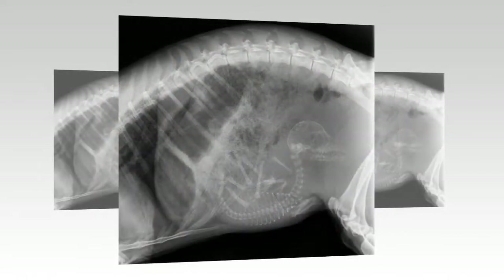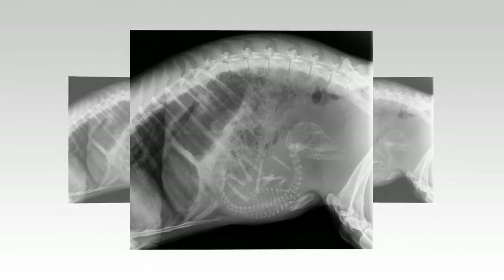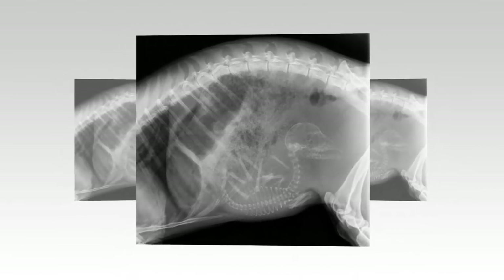Growing baby: after a gestation period of around seven months, the muntjac deer typically gives birth to just one fawn.